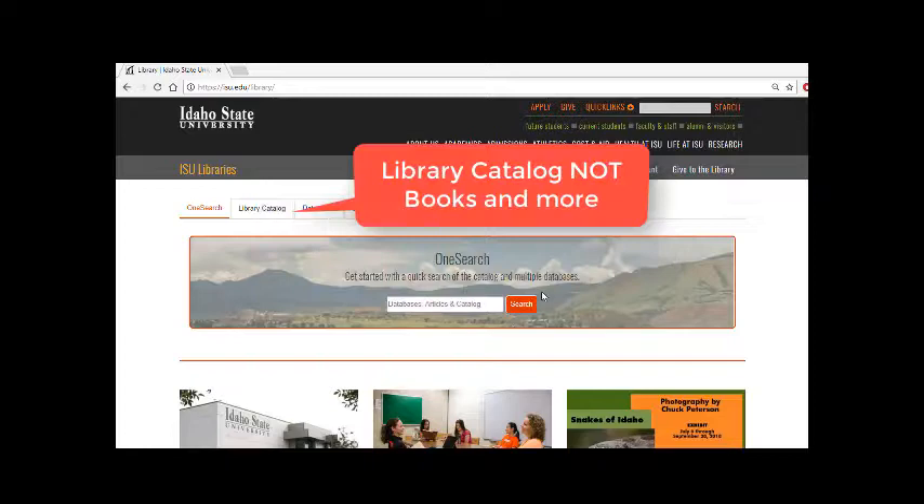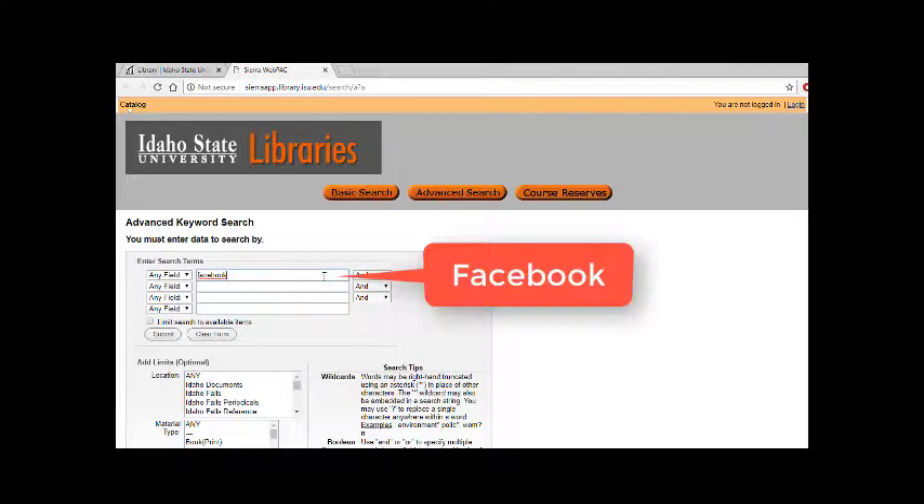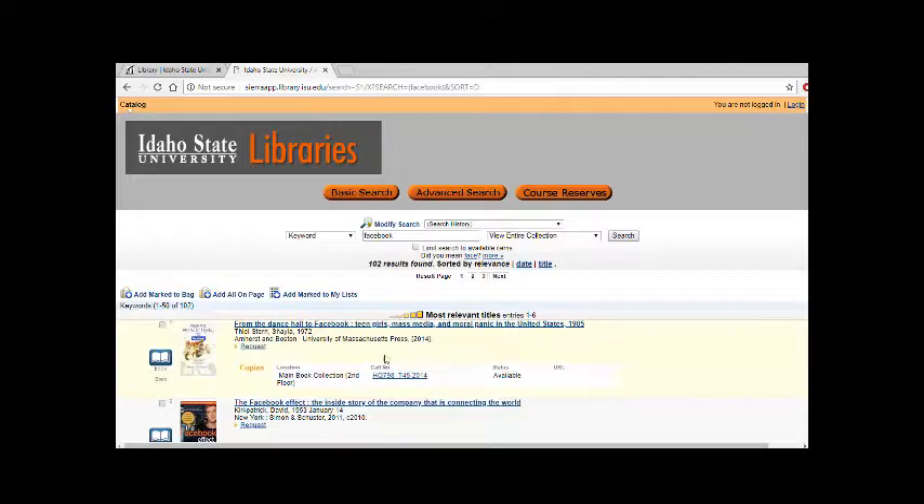There's a tab that says 'Books and More,' and if you click search it takes you into the catalog. If I were interested in learning more about Facebook, I could enter a keyword such as Facebook, and if I scroll down I can look at the titles that come up.